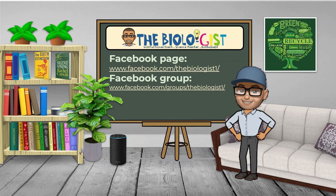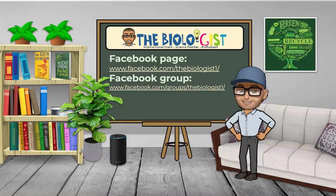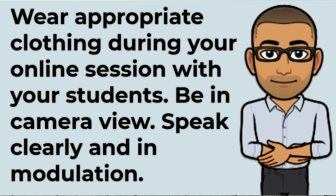Provide daily contact with your students. Seek guidance from your school administrators regarding this process. Wear appropriate clothing during your online session with your students. Be in camera view, speak clearly, and with modulation.